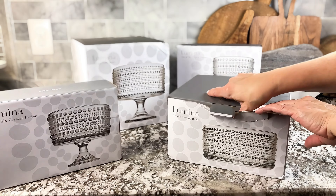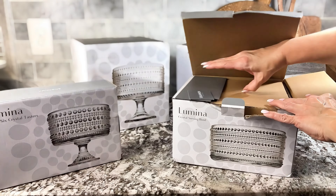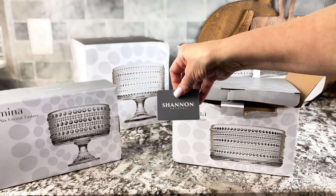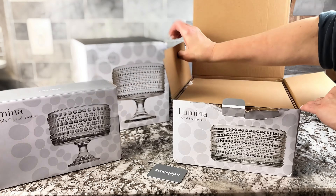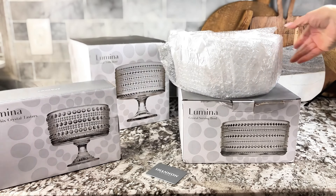Are you looking for that perfect versatile set that will go with any decor? It will go with farmhouse, it goes with modern. I found these crystal glass serving bowls. Look at this set — I absolutely love it.